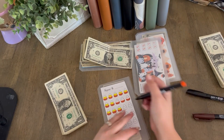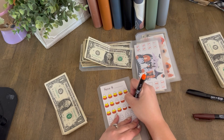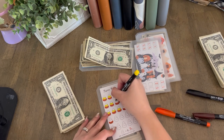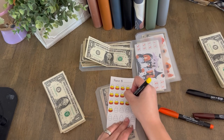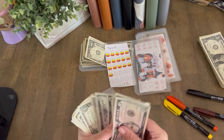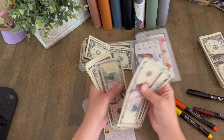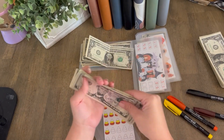So I'm just going to go ahead and color these in. All right. And total in this one we have five, ten, fifteen, twenty, twenty-five, twenty-six, twenty-seven, twenty-eight, twenty-nine, thirty, thirty-one, and $32.